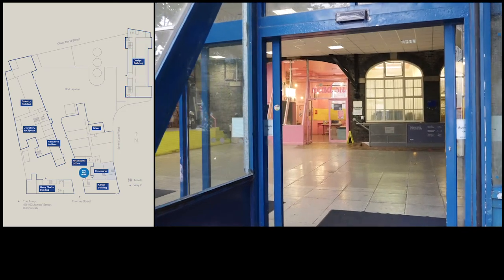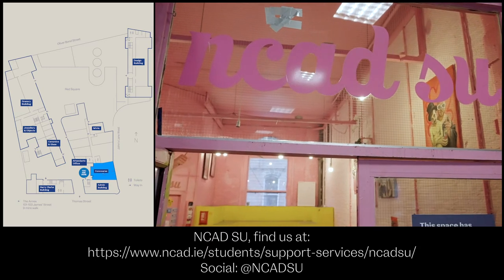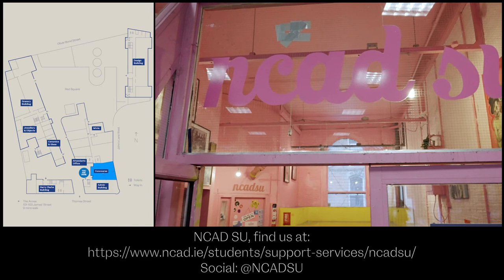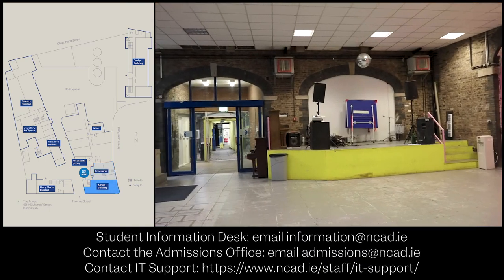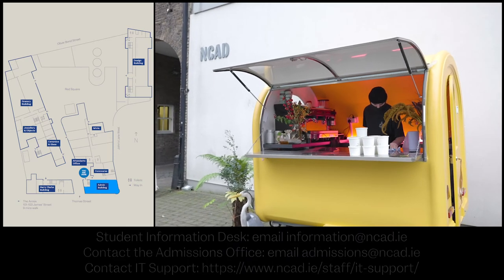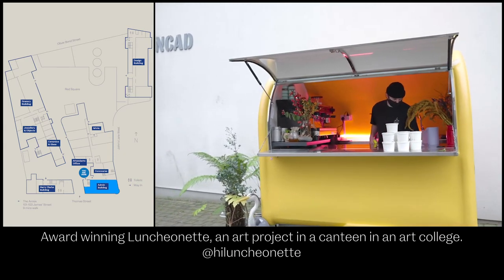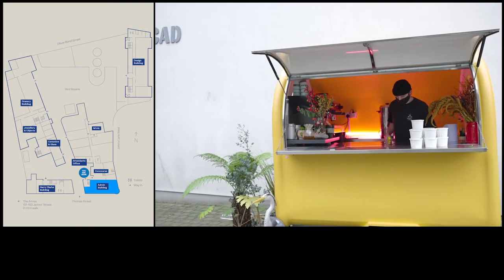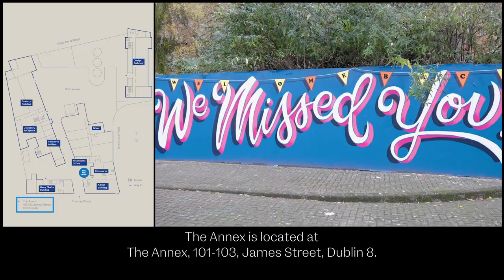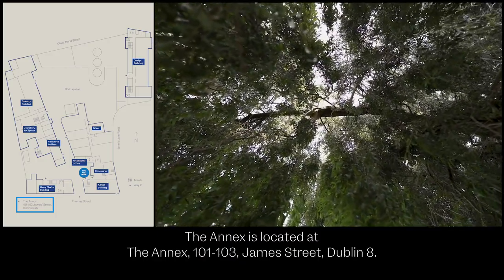This is the concourse, which is another communal area in NCAD. Behind us is the NCAD Students' Union office, which is for student support and welfare. Also off the concourse we have the admissions office, reception and IT support. Downstairs we have the luncheonette, which is our student canteen run by the lovely Jenny who is an ex-fine arts student in NCAD. The annex building on James' Street is traditionally used by NCAD's MFA students but is currently home to the Studio Plus students of NCAD.